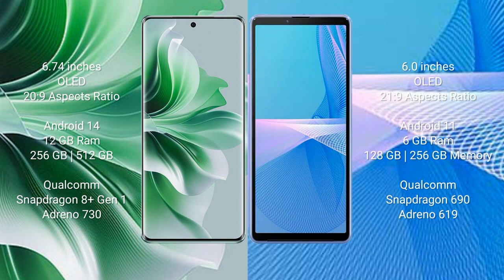OPPO 911 Pro runs on the Android 14 operating system. Sony Xperia 10 Mark III runs on the Android 11 operating system.